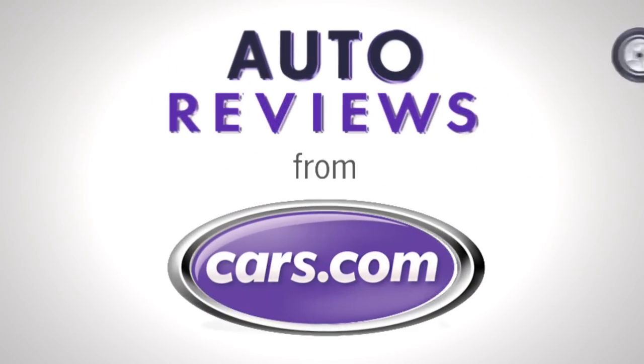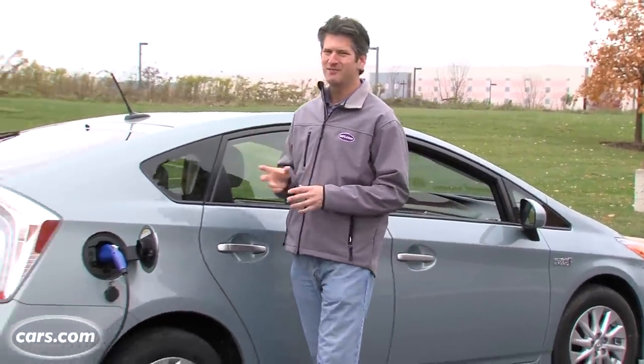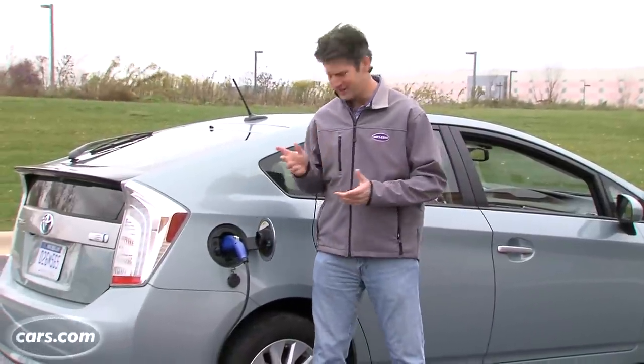Cars.com Auto Review. Hi, I'm Joe Weisenfelder with Cars.com. You probably think this is your average, everyday Toyota Prius, and in some ways it is. But then there's this.